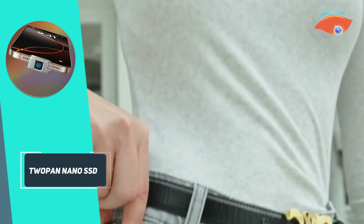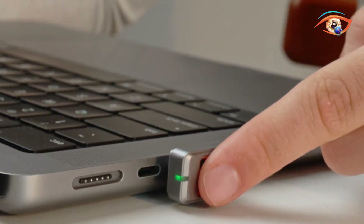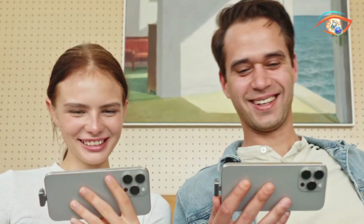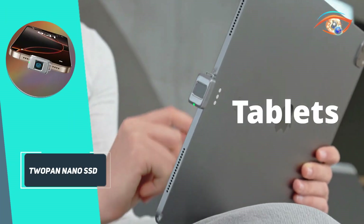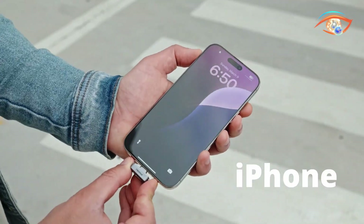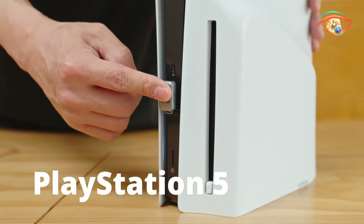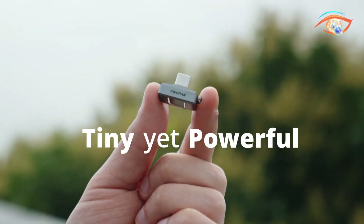With USB 3.1 Gen 1, it delivers read and write speeds up to 450 megabytes per second, perfect for transferring large files or recording 4K 60fps video from devices like the iPhone Pro. Housed in a rugged aluminum-plastic shell, it's IP65 rated for water and dust resistance and survives drops up to 10 meters. Designed to fit on a keychain or in slim phone cases, the 2-Pan Nano SSD launches summer 2025 as a secure, high-speed storage solution for life on the go.